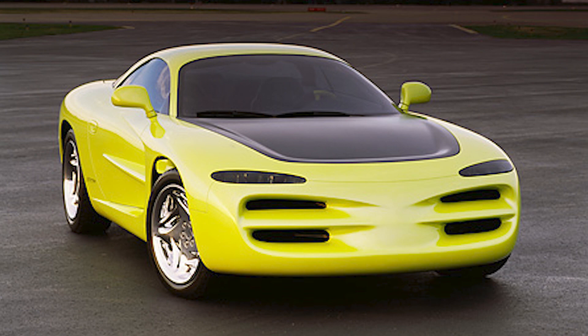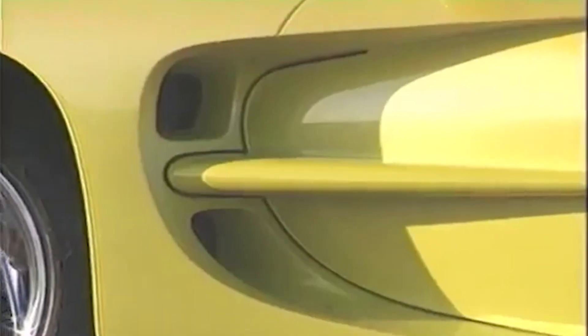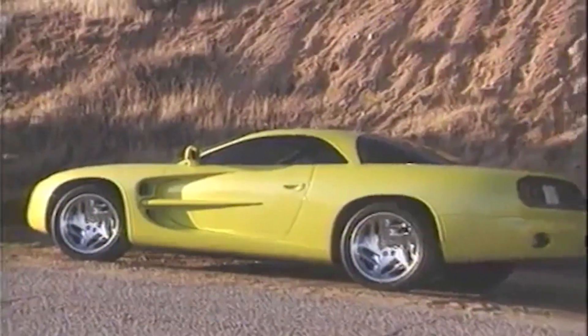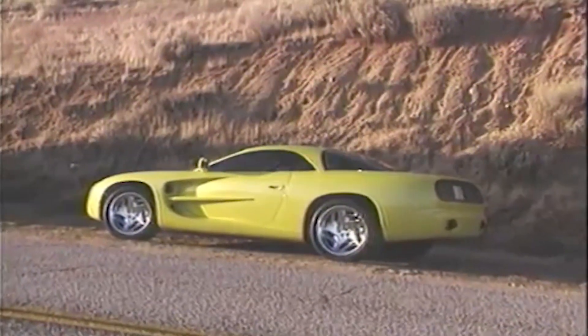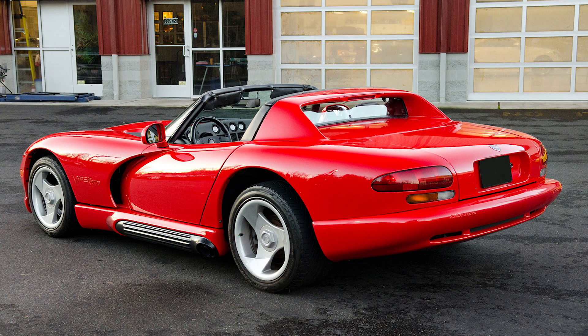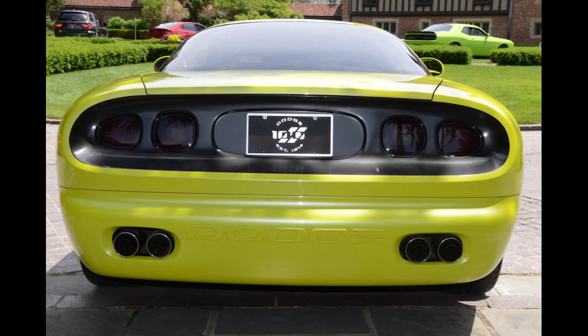The car was built with steel and had an aluminum structure and a cantilever roofline that still looks pretty good today. Some parts were taken from various other Chrysler vehicles, like a handlebar grille inspired by the Dodge Coronet, side scoops from the Viper, and a rear end molded after the Challenger and Barracuda.